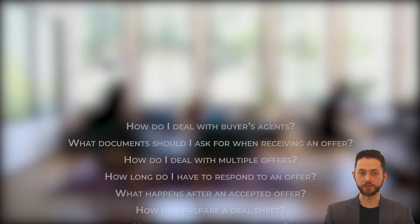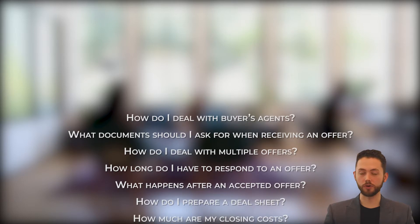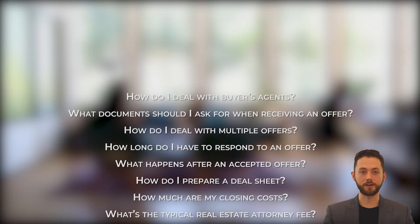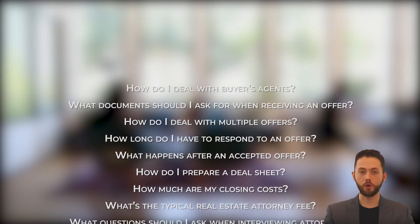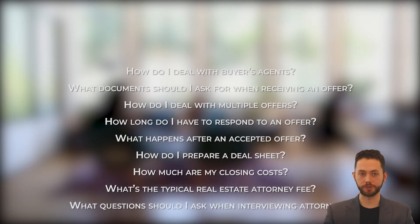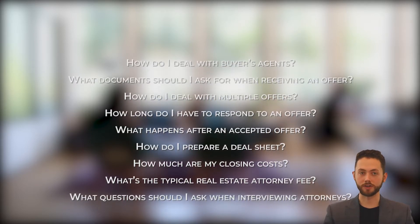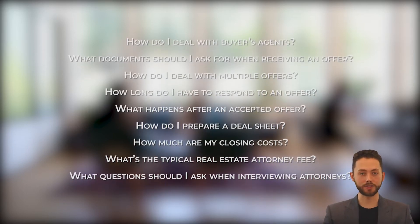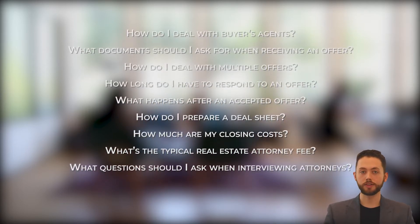How do I deal with buyer's agents? What documents should I ask for when receiving an offer? How do I deal with multiple offers? How long do I have to respond to an offer? What happens after an offer is accepted? How do I prepare a deal sheet? How much are my closing costs? What's the typical real estate attorney fee? What questions should I ask when interviewing attorneys?